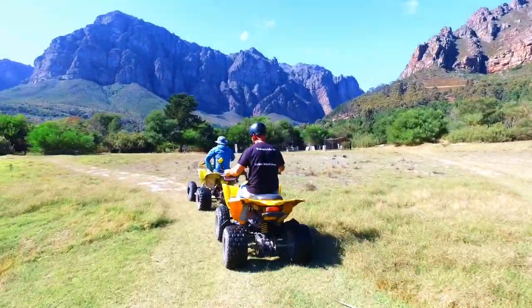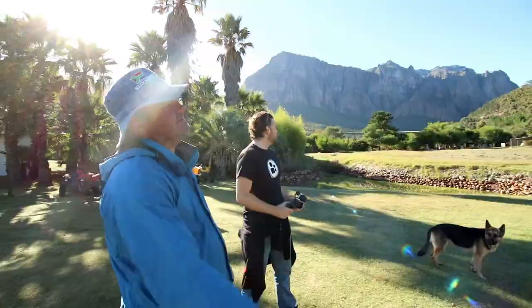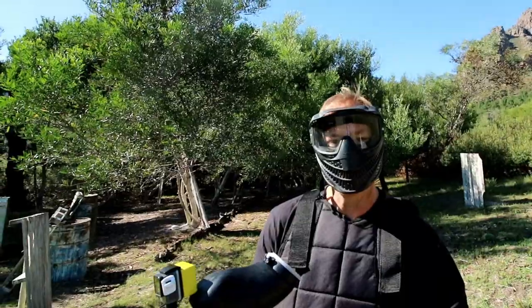For the adventure seekers, try one of the many quad-bike trails or even a game of paintball. I'm ready. 3, 2, 1, go!